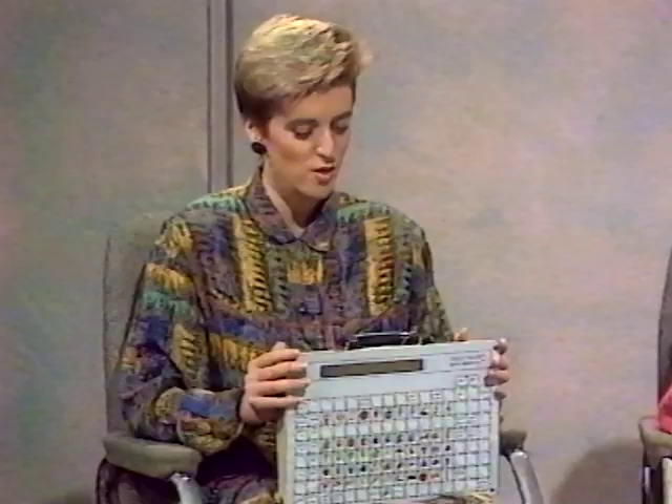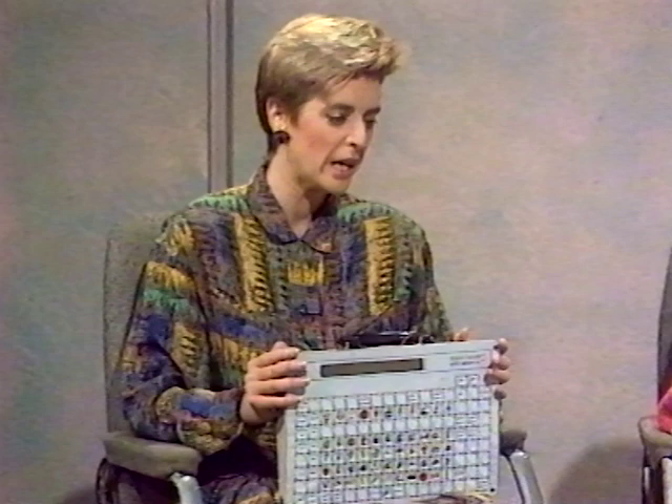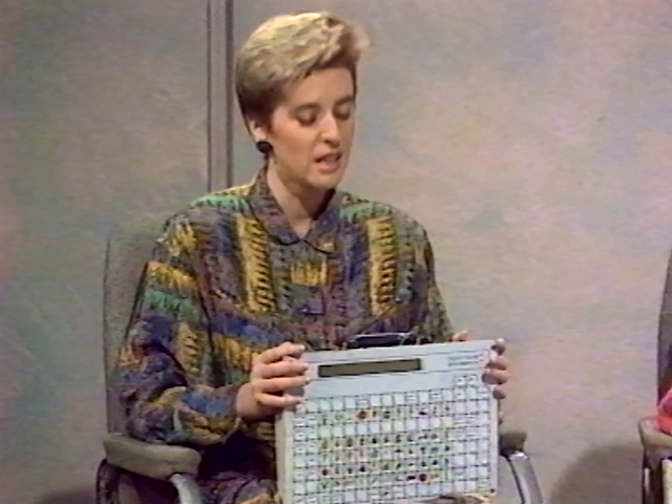That must save a lot of time. Yes, it's really good. It's much, much quicker than having to spell something out and even quicker than having to put words together to make up a sentence.